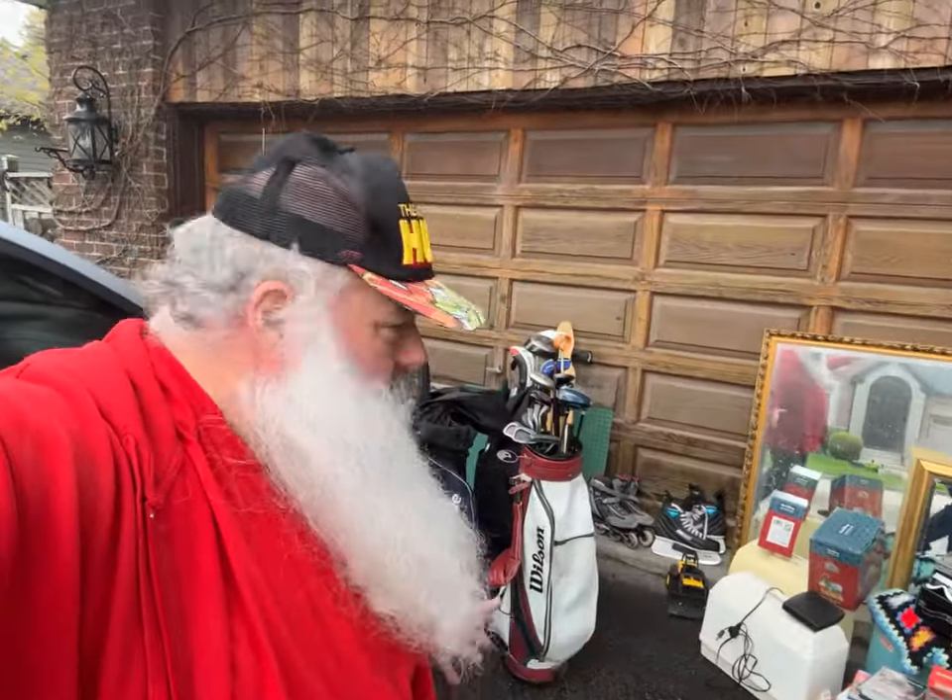Good morning! It is garage sale day. I didn't have time to take you around to individual sales today, but I'm showing you what I got. It was a good haul, actually — I did all this in about an hour and a half, and we have a full van load here.